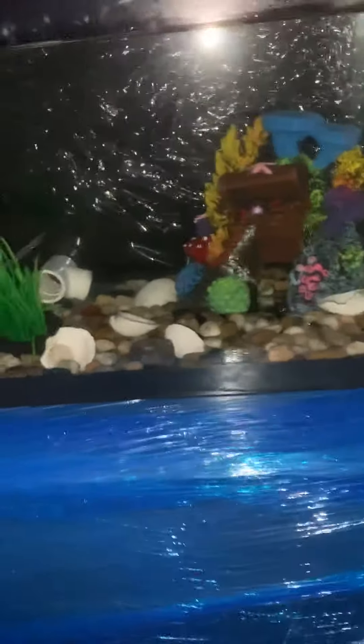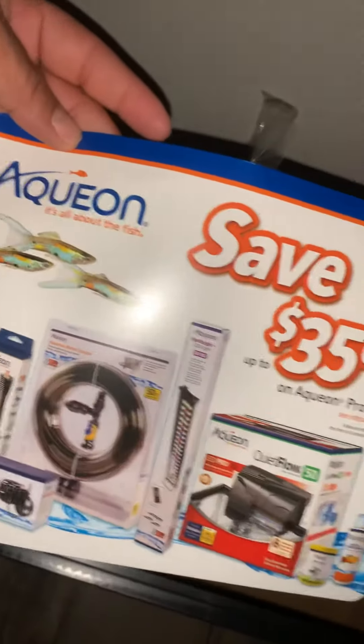I just picked something up today and I want to show you guys. I'm going to run over here. I just picked up this beautiful 20-gallon long — dollar per gallon sale at Petco — for 20 bucks. 20-gallon long for 20 bucks. Aquarium fever, baby. Update coming soon.